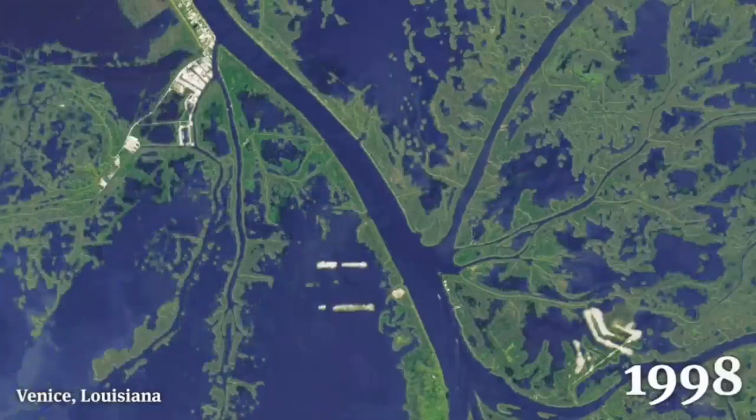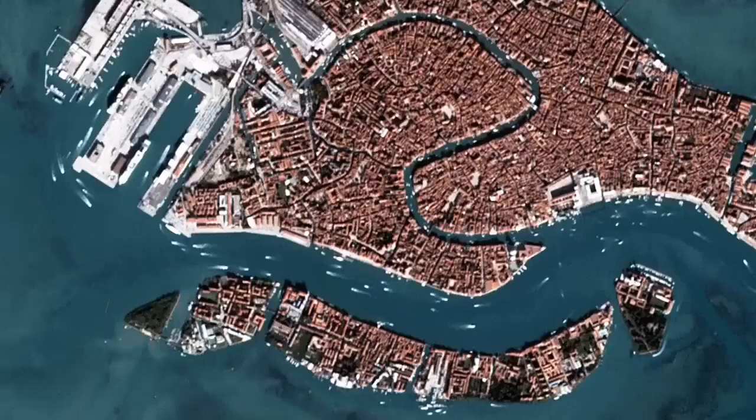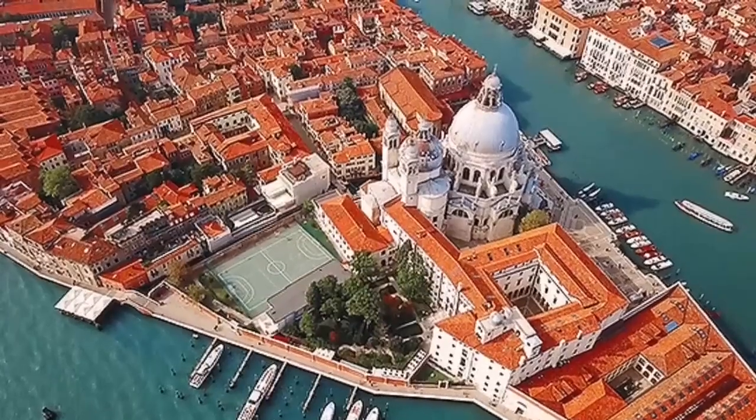Like Venice in Louisiana, which is sinking practically — different setting, of course. This is the sediments and the sea rising also, creating subsidence. Venice in Italy is like that too: the ground sinking, water rising.